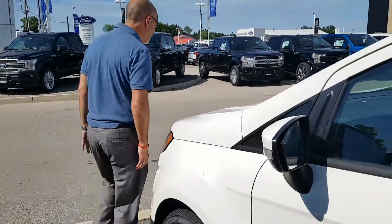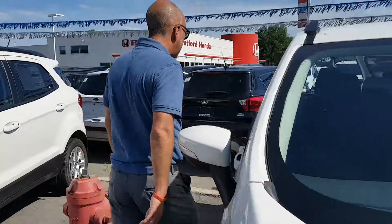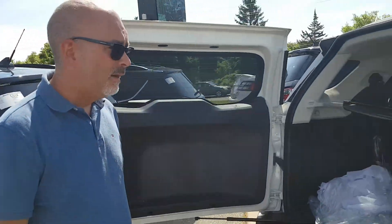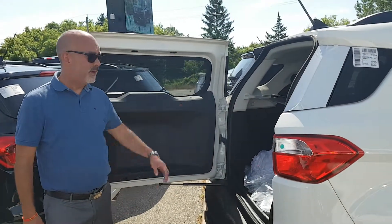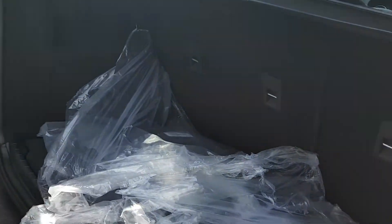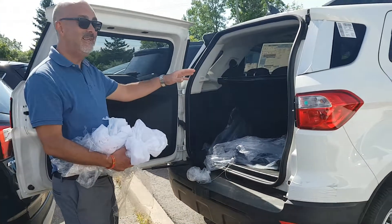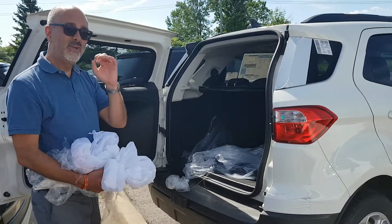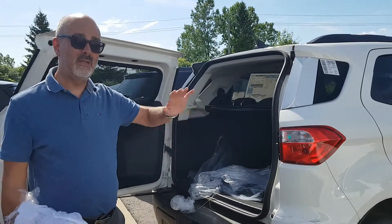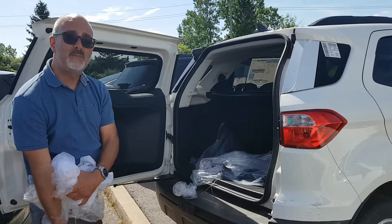Let me show you a couple of things about the vehicle. This one specifically has the one-liter EcoBoost — we also have a two-liter four-cylinder engine as well. But look at the space here; it's like unreal for a small vehicle. It's pretty decent cargo space, and you're getting great fuel economy. Everything about this vehicle is definitely top-notch. Come on down to Northway Ford Lincoln in Brantford and speak to me.